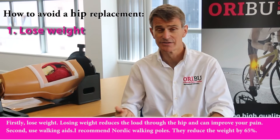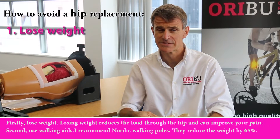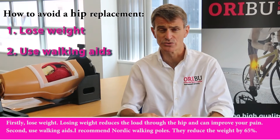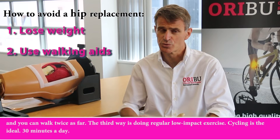Firstly, lose weight. Losing weight reduces the load through the hip and can improve your pain. Second, use walking aids. I recommend Nordic walking poles — they reduce the weight by 65% and you can walk twice as far.